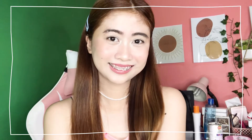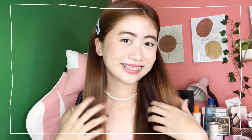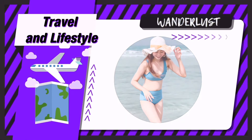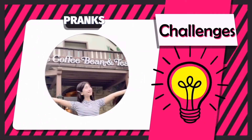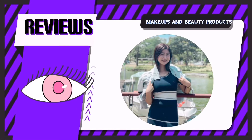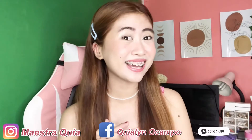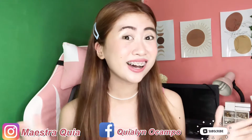Hello everyone, welcome back to my channel! Hi guys, it's me, Kia. And welcome back again to my YouTube channel!